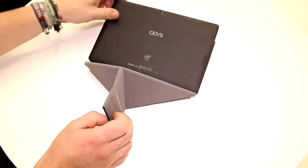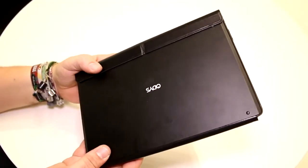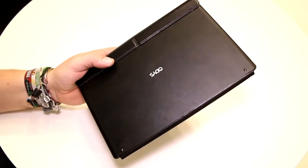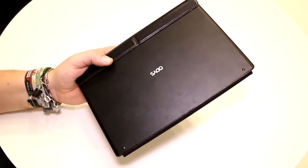So this has just been a quick look at the Otis WinTab 10 at IFA 2014. I'm Roland with Mobile Geeks checking this device out. If you like what we do on our channel, give us a thumbs up, follow us on Twitter, Facebook, and Google Plus, subscribe to this channel, and visit our website. See ya.